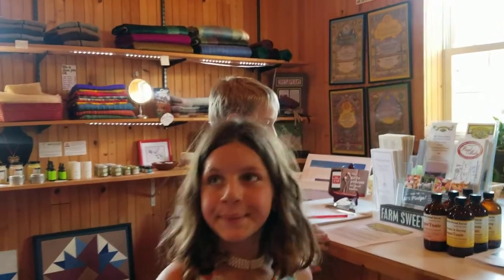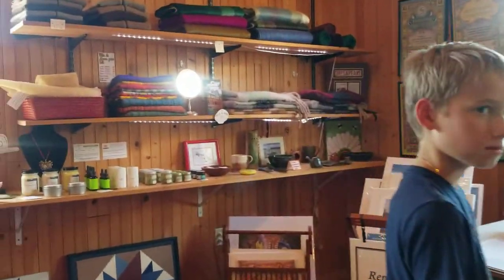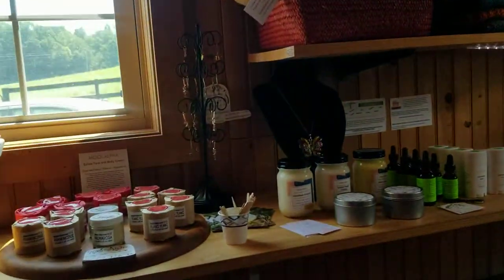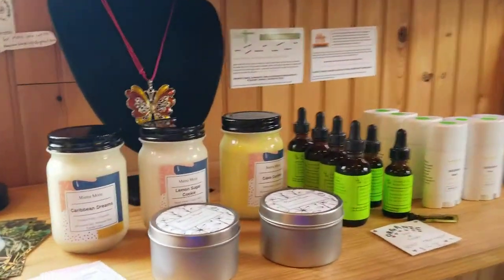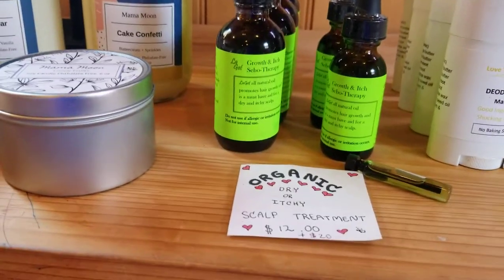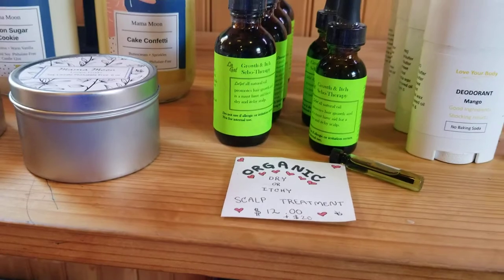We are at the B.A. Bowen Farm Store. There are a lot of local artisan and healing ointments for sale, including this absolutely fabulous, wonderful, organic itchy scalp treatment that I really enjoy.